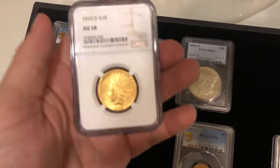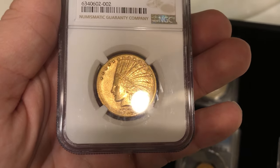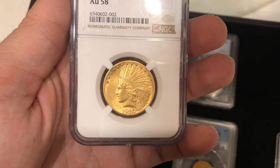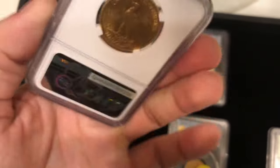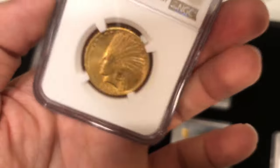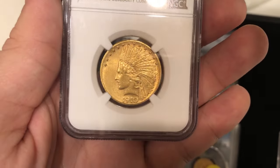We have this 1910-D Indian graded AU58 by NGC. I think this coin just doesn't match up in terms of grade — it's probably just a C coin. It's an okay 58 but not a great 58. There's just a lot going on; the strike and the circulation on the obverse cheek is too much, and that's how it goes.